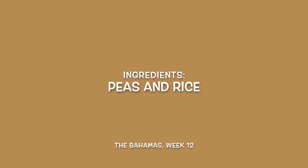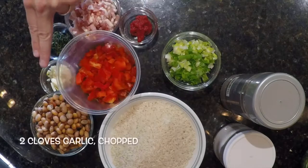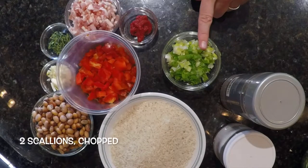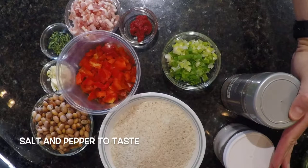Next, for our peas and rice, we have one cup of dried pigeon peas soaked overnight with the soaking water reserved, two cloves of chopped garlic, the leaves of five sprigs of fresh thyme, two cups of long grain rice, one red bell pepper diced, two scallions chopped, a half a cup of bacon chopped — that came to about three strips — one tablespoon of tomato paste, and salt and pepper to taste.